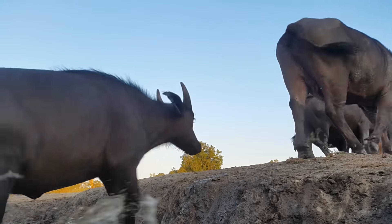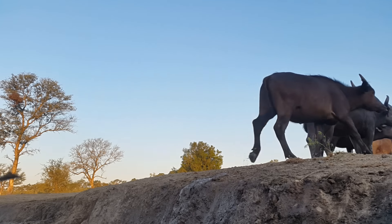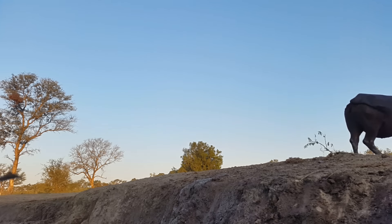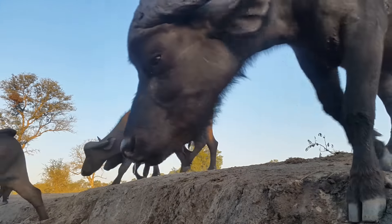The buffalo have significant ecological impact on the veld. Being a bulk grazer, they are responsible for converting long grasslands into short grassy environments conducive to other browsers with more selective feeding habits.